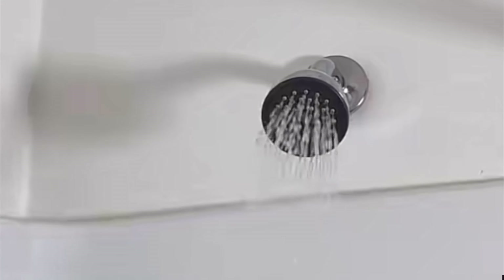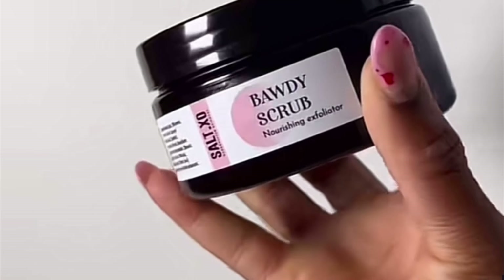Hey, welcome back to another video! The first one I'm gonna be using is the brightener vitamin C body wash — smells so amazing and spreads so well. The next product I'm gonna be using is the body scrub.